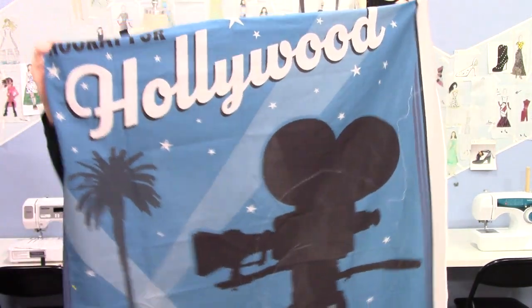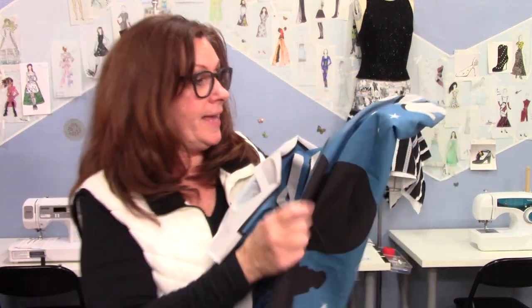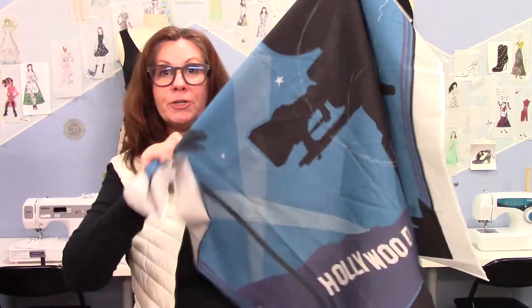I worked in Hollywood for a long time. I was going through my fabric and came across this again and thought, I've got to make a skirt out of this. I actually bought it because I have a friend I wanted to make it for. I'm probably going to make it and then give it to her after I wear it once, because I have to go to Los Angeles for our Costume Designer Guild meeting and a couple other meetings. I thought this would be really fun to come up with a skirt for that.